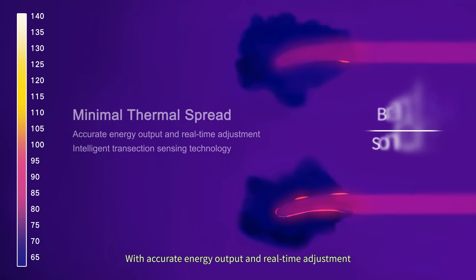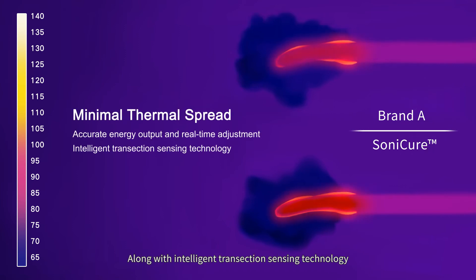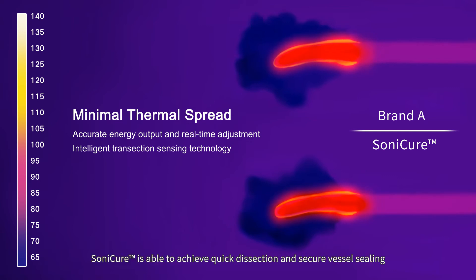With accurate energy output and real-time adjustment, along with intelligent transection sensing technology and minimized thermal spread, Sonicure is able to achieve quick dissection and secure vessel sealing.